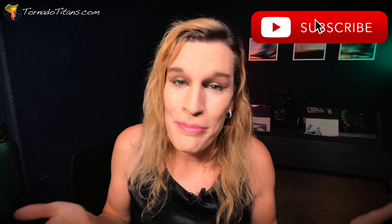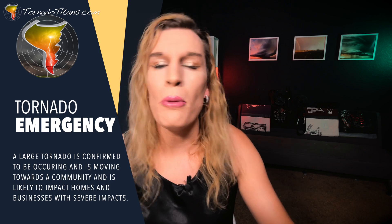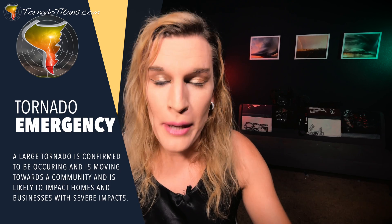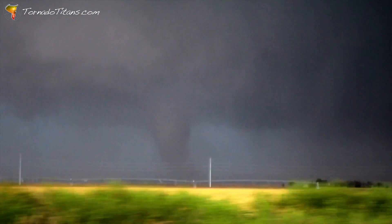Now, just like tornado watches have a more extreme version, there is also a more serious tornado warning. These are called tornado emergencies. Whenever a tornado emergency is issued, almost always there is a large, damaging, very dangerous tornado happening — and you need to take those especially seriously.